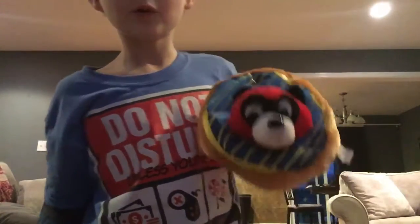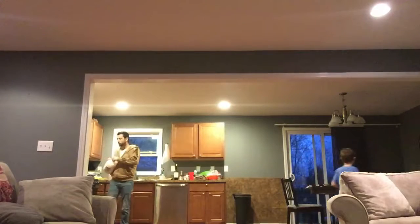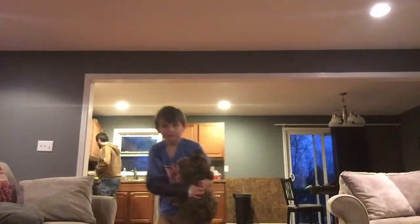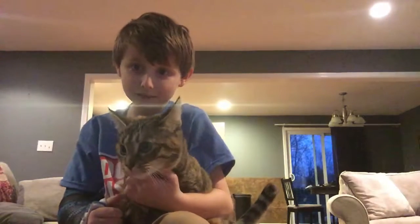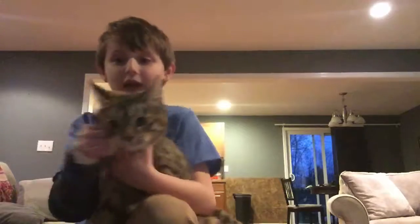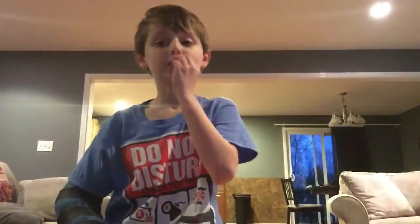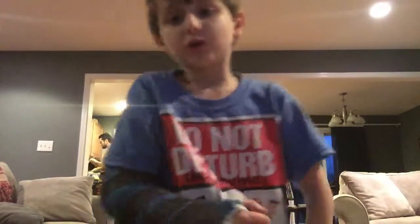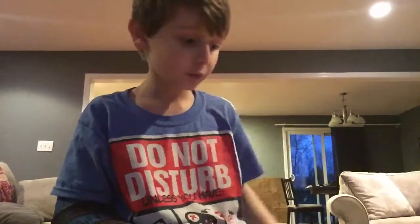Hey guys, it's me and Donut here. My name is Crazy Dave. I got a kitty — show yourself! I want 5,000 trillion likes for this video, so if you give me that many likes, I'm going to like all your videos if you have a YouTube channel.